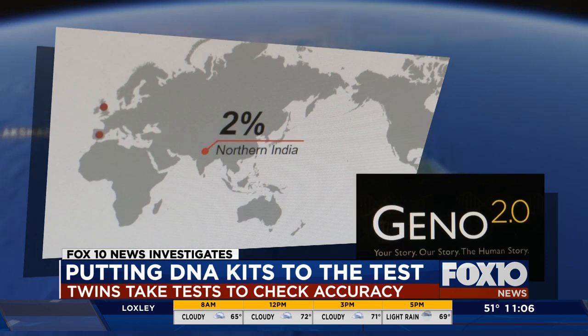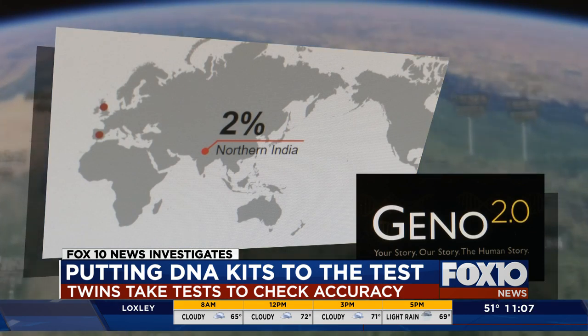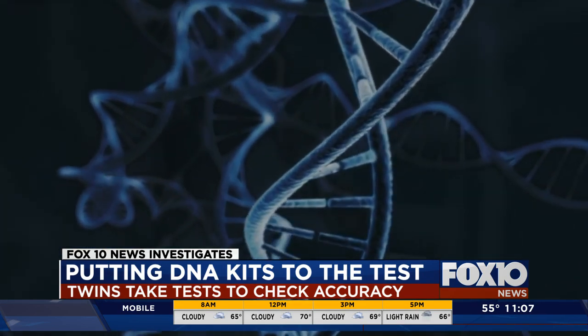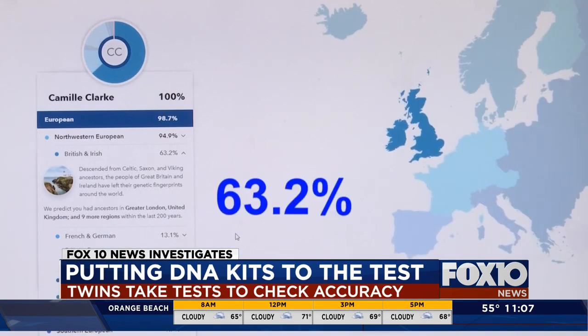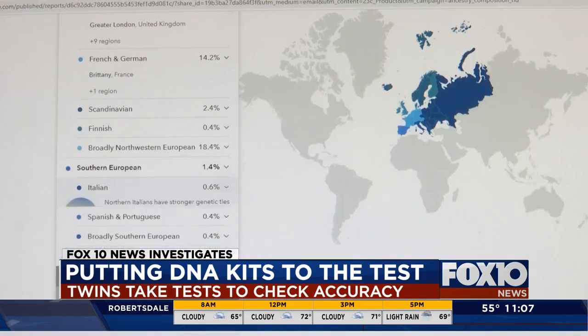The results from Nat Geo, meanwhile, turn up something the other two didn't: it finds Caroline and Camille have 2% DNA from northern India. We actually talked about how there was just a little variation and we thought that was interesting. Perhaps more surprisingly, small differences showed up even within the same company. For instance, 23andMe says Camille is 63.2% British and Irish, but Caroline is only 59.9% British and Irish. The test found nearly twice as much Italian DNA in Camille than it found in Caroline.